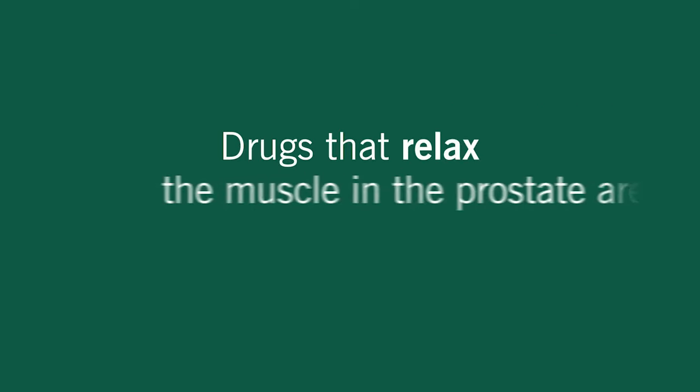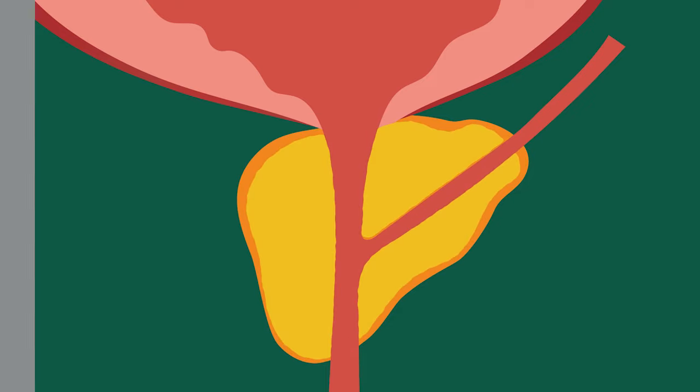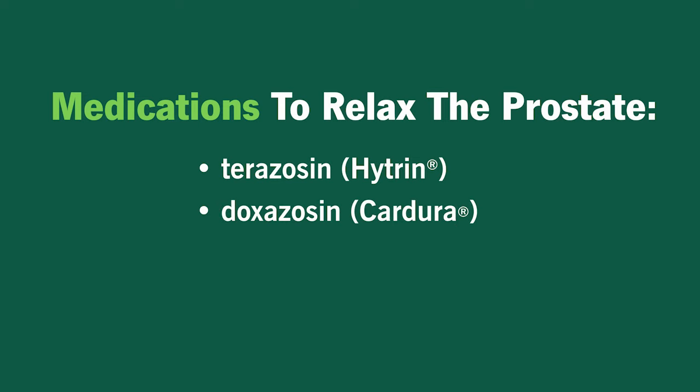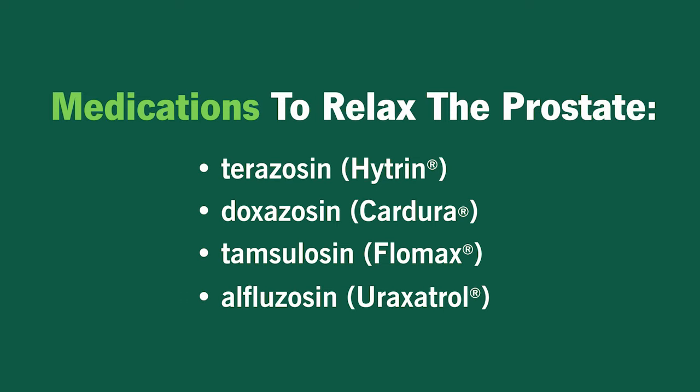Drugs that relax the muscle in the prostate are a more common treatment. They work by reducing the tension on the urethra. Some of these medications include Terazosin (Hytrin), Doxazosin (Cardura), Tamsulosin (Flomax), and Alfuzosin (Uroxitrol).